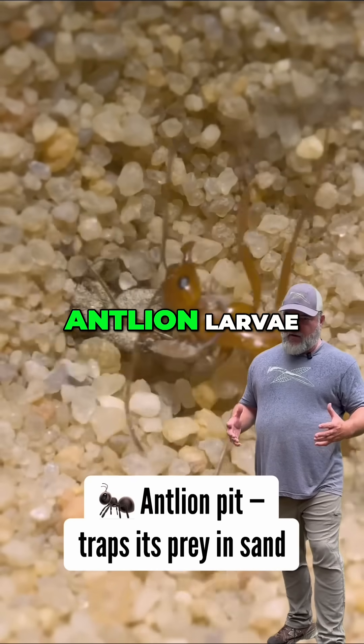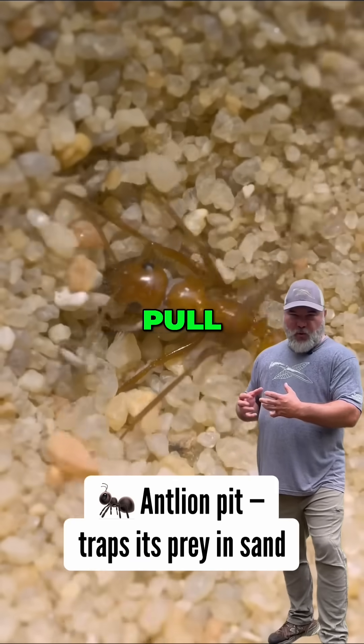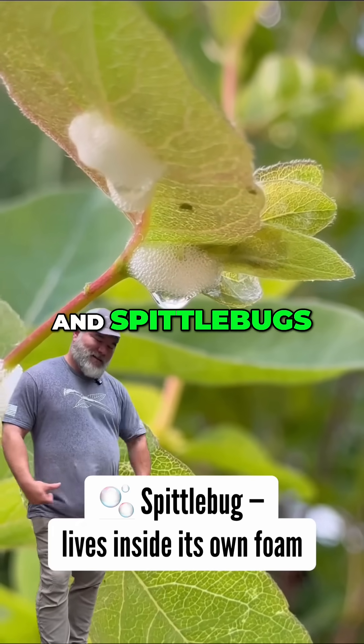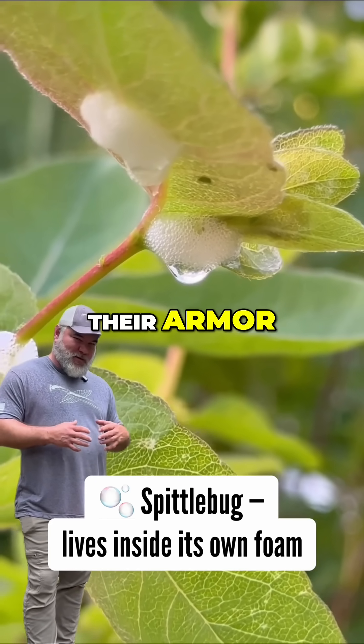Even the insects get weird. Antlion larvae create these cone-shaped traps in sand so they can pull their prey in. And Spittlebugs? They make this little foamy stuff they use as basically their armor to protect themselves.